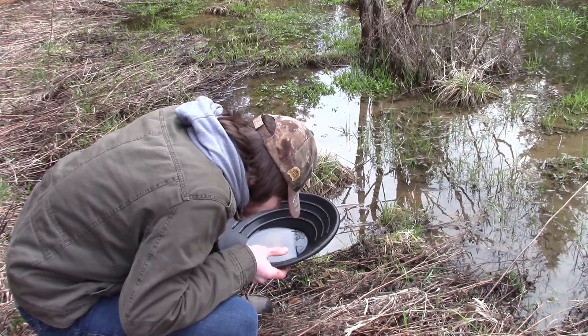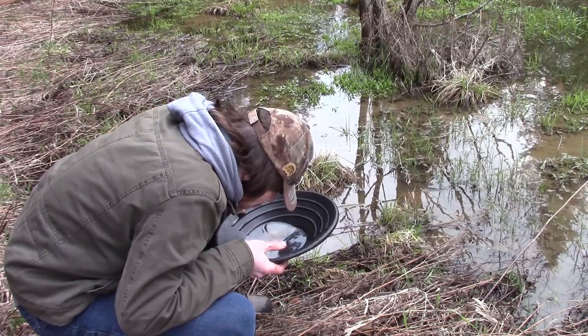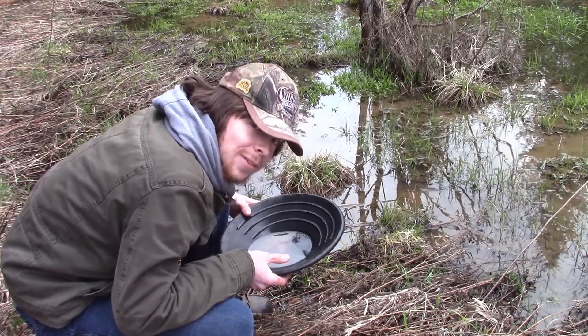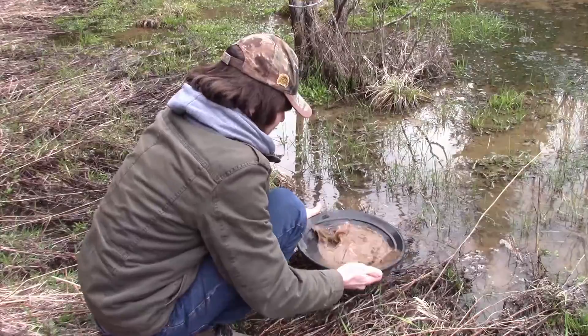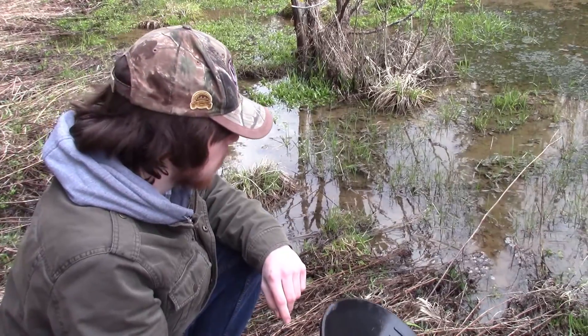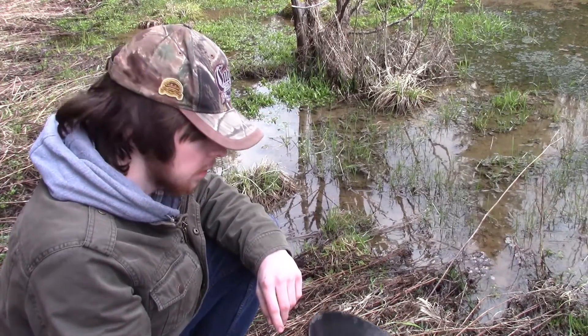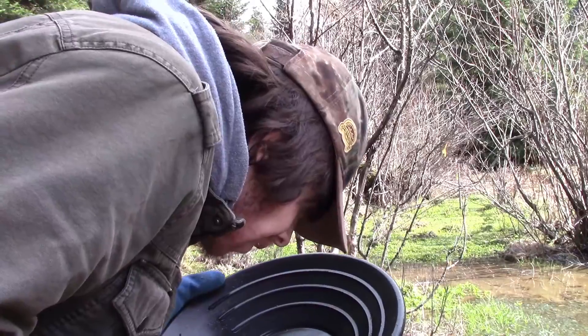Hey! There's one little piece of gold in there — two little pieces of gold. Really tiny. See it right at the tip of my finger? Apparently I'm only really good at finding the small stuff. Let's keep working on it and see if we can get some more gold out of that. Second pan had nothing. My hands are getting cold and I'm running out of memory for the camera. Another small speck — it's always one. First gold of the year, too.